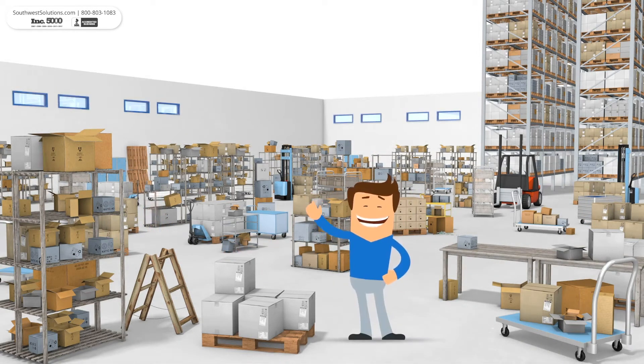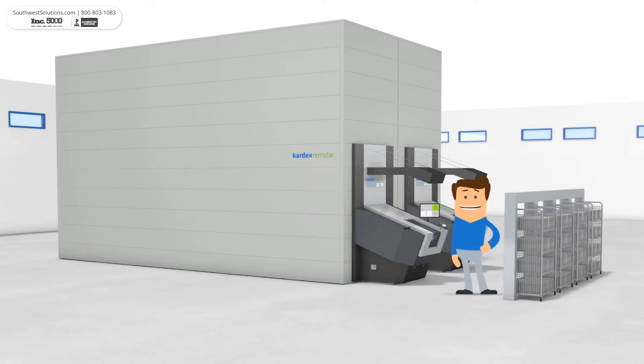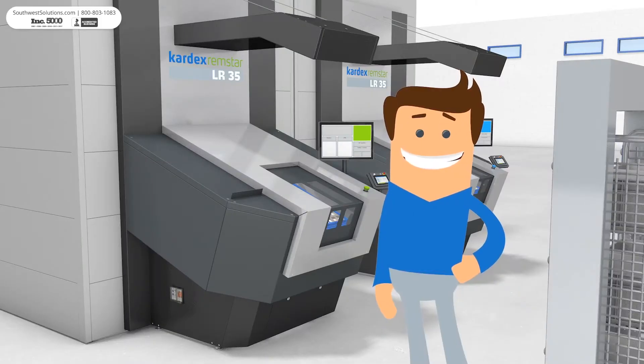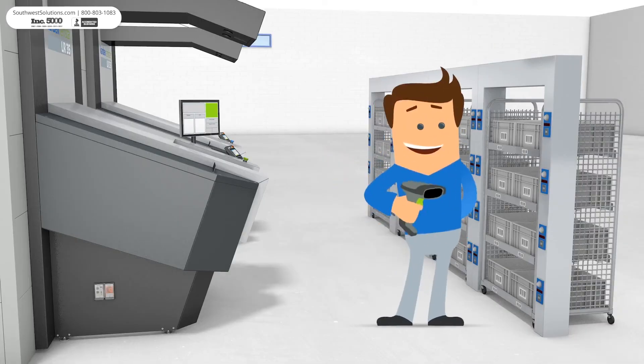But there's a better way. The new LR35 Vertical Buffer Modules with pick frames provides faster order processing, requiring fewer staff and saving floor space. Start the batch picking process by scanning a barcode.